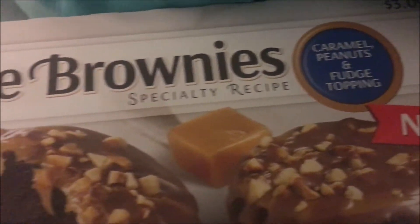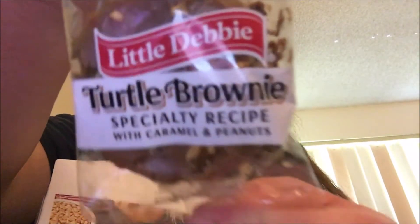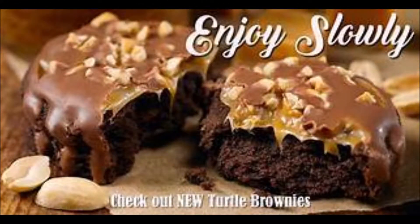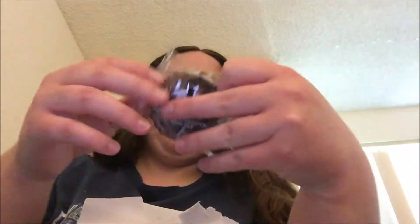Turtle brownies — caramel, peanuts, and fudge topping from Little Debbie. I've taken one out of the box and it's this size, so tiny. It's supposed to have caramel and peanuts and a fudge topping.